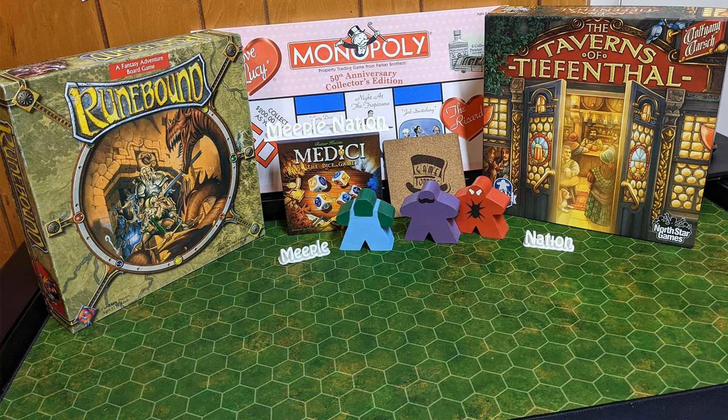We're discussing four games that use dice as a large part of the mechanics — we are each discussing one game individually. I'm going to start off with my game: Medici — The Dice Game. It's a new take on Medici, which came out in 1995.